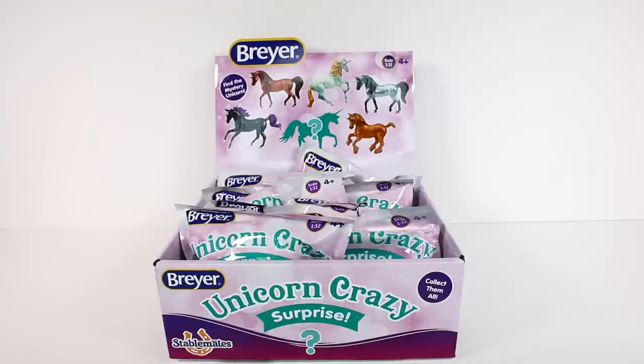Hi everyone, it's Tiffany. I am here with the new Briar Unicorn Crazy Surprise Blind Bags. I have a box for us to open up. Let's get started.